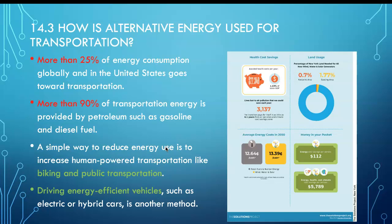The simple way to reduce energy use is to increase biking and public transportation. Public transportation works best in areas of higher population density.